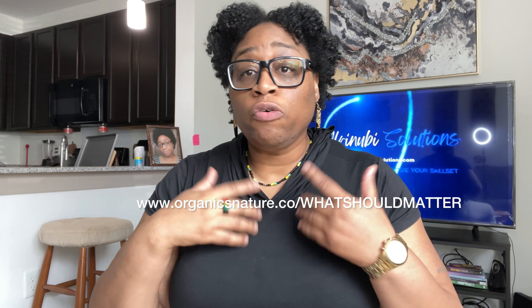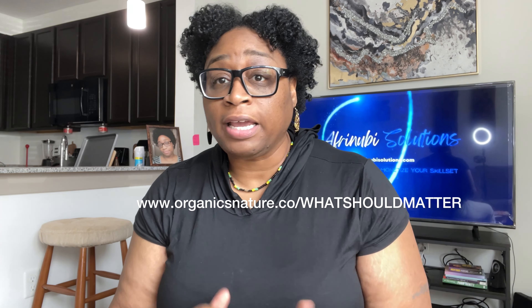What's up? Instagram, YouTube, Facebook, TikTok, LinkedIn — it's your lady Steph.